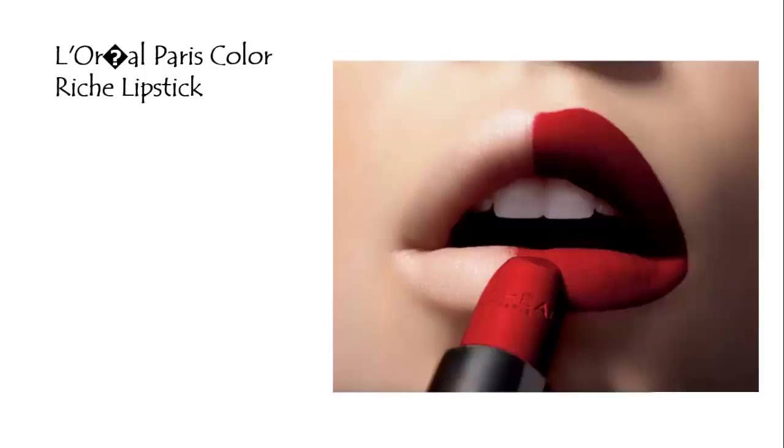Just to complete your look, dress your smile with a beautifully pigmented matte lipstick from L'Oreal Paris color rich lip collection. Pure pigments deliver intense color and jojoba oil gives perfect hydration up to 4 hours. This lipstick is available in 9 shades.